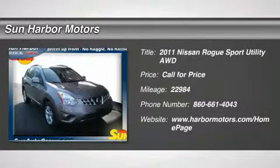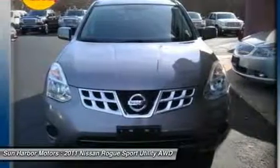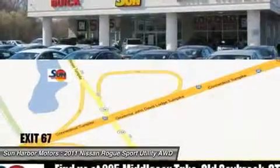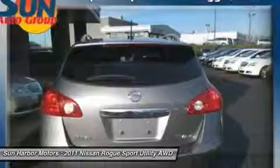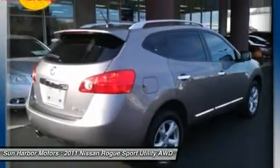The 2011 Nissan Rogue. The stylish Rogue gets 27 miles per gallon and still boasts nearly 58 cubic feet of cargo space. With a five-star side impact safety rating and intuitive all-wheel drive for confident handling, the Rogue is more than you expect and everything you deserve.